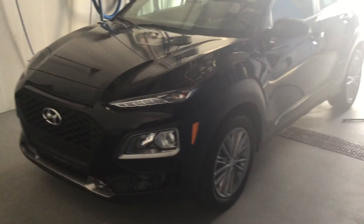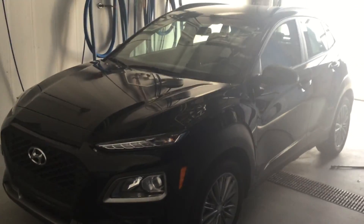Hi there, Matteo here with River City Hyundai, and I wanted to show you a 2019 pre-owned Hyundai Kona that we have here.